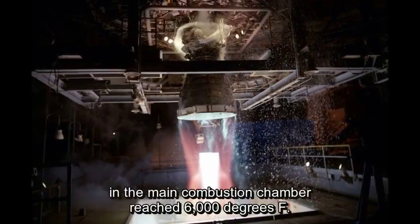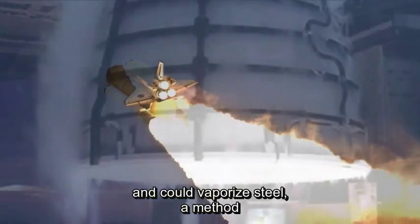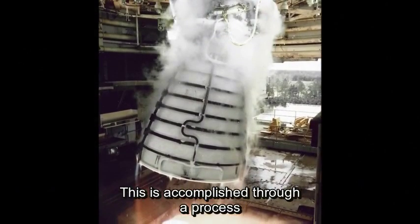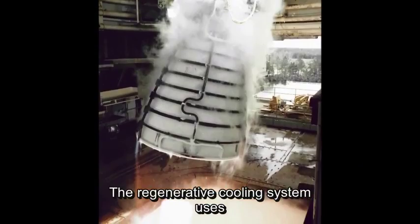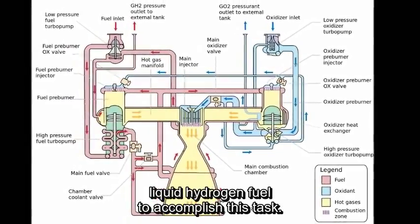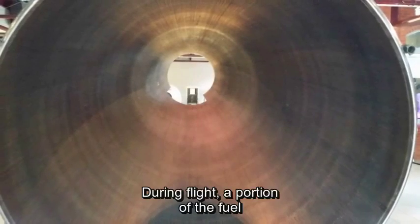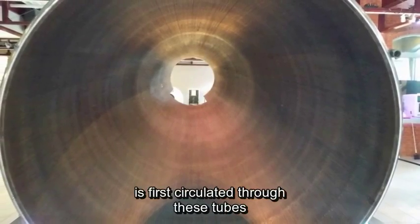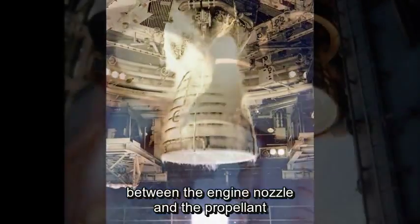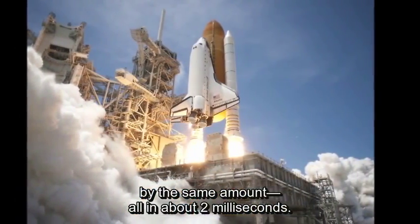During engine operation, the temperature in the main combustion chamber reached 6,000 degrees Fahrenheit. Since this is hotter than the boiling point of iron and could vaporize steel, a method of keeping the engine nozzle from melting had to be incorporated. This was accomplished through a process called regenerative cooling. The system uses the Space Shuttle's super-cold, minus 423 degrees Fahrenheit liquid hydrogen fuel. A series of 1,080 one-eighth inch diameter cooling tubes line the engine nozzle. During flight, a portion of the fuel is first circulated through these tubes before being directed to the combustion chamber. Heat is exchanged between the engine nozzle and the propellant, raising the propellant's temperature by over 400 degrees Fahrenheit and cooling the engine nozzle by the same amount, all in about 2 milliseconds.